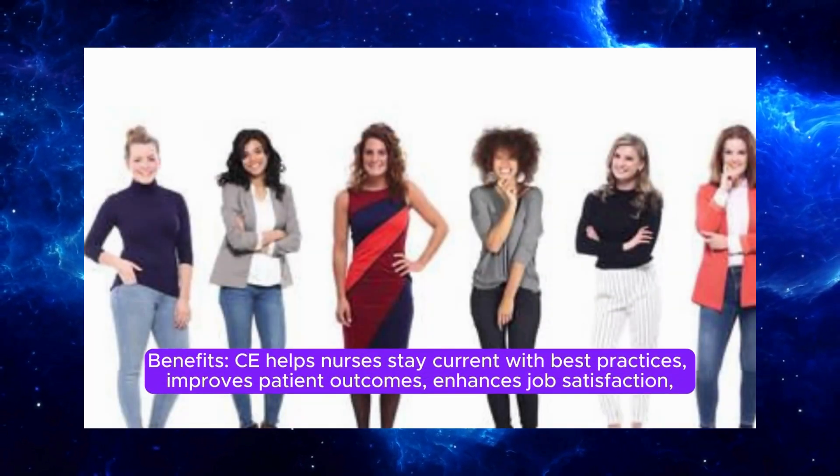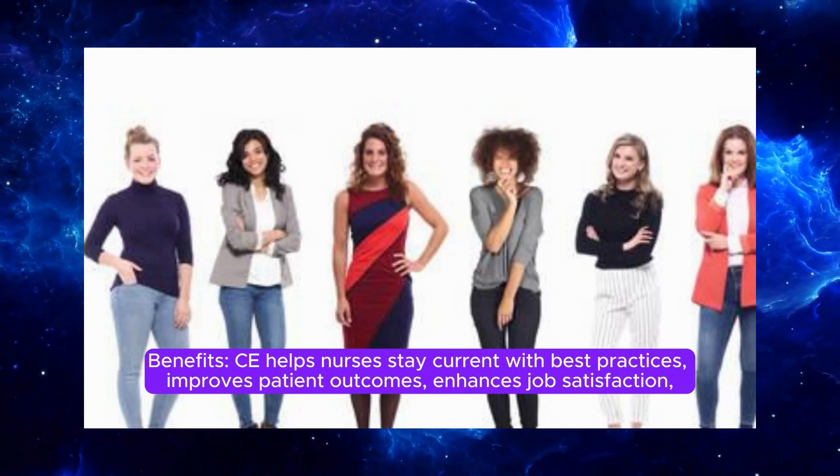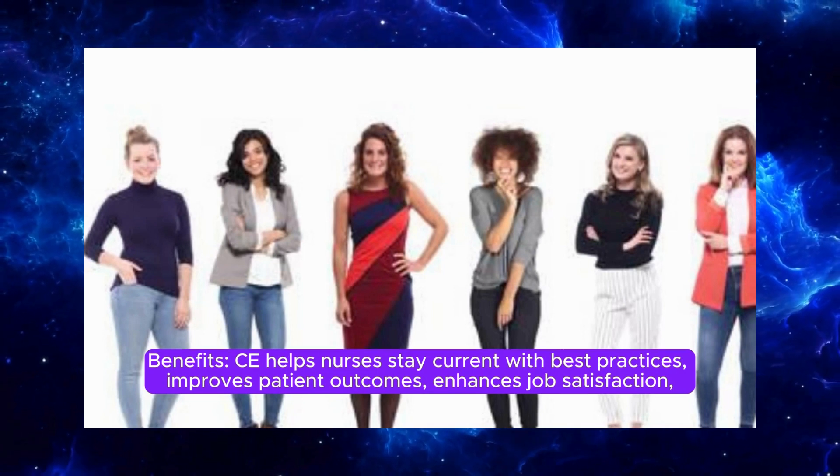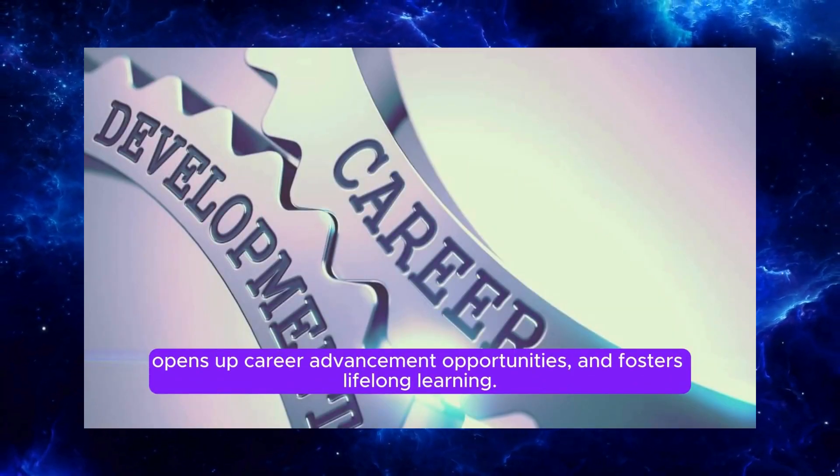CE helps nurses stay current with best practices, improves patient outcomes, enhances job satisfaction, opens up career advancement opportunities, and fosters lifelong learning.